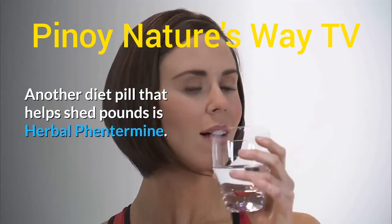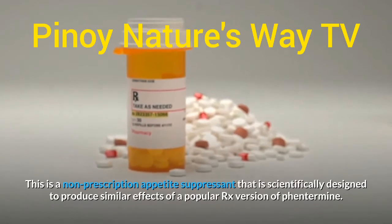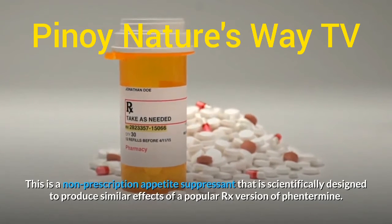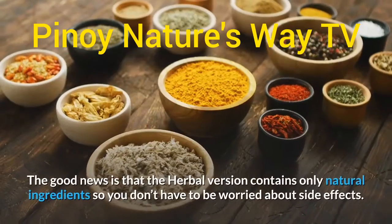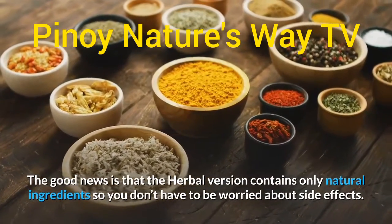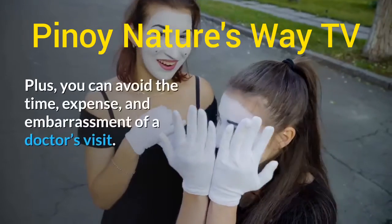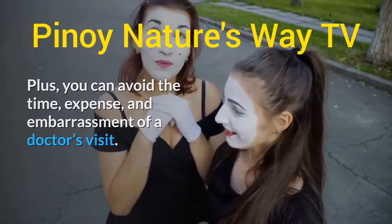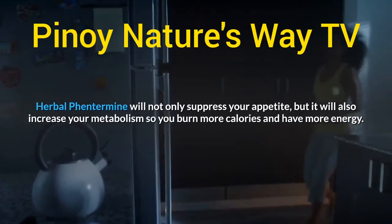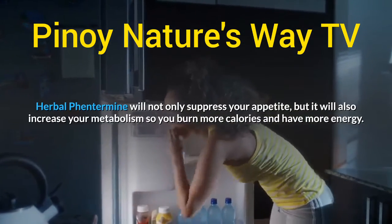Another diet pill that helps shed pounds is herbal phentermine. This is a non-prescription appetite suppressant that is scientifically designed to produce similar effects to a popular prescription version of phentermine. The herbal version contains only natural ingredients, so you don't have to worry about side effects, and you can avoid the time, expense, and embarrassment of a doctor's visit. Herbal phentermine will not only suppress your appetite but will also increase your metabolism so you burn more calories and have more energy.